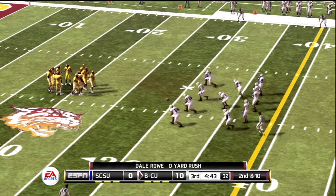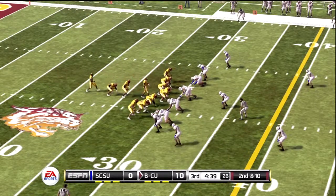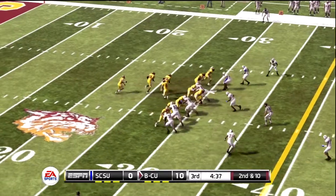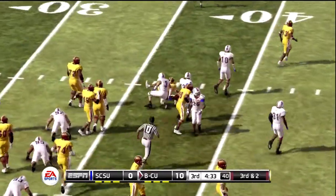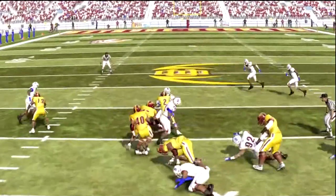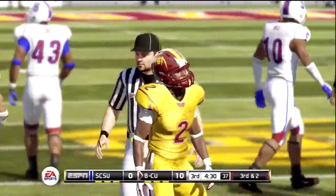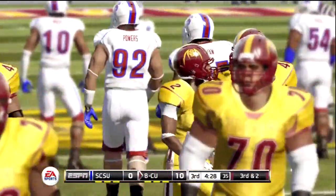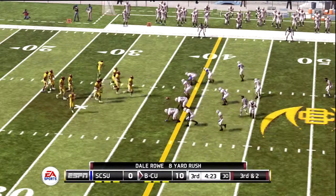From their own 29-yard line, second down. They go with the back and he's got room. A nice job on the offensive line and they pick up a gain of eight. From their own 37-yard line, it's third down.